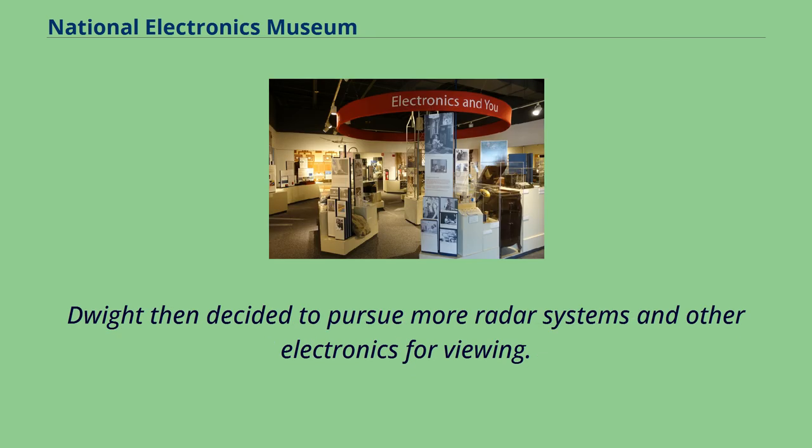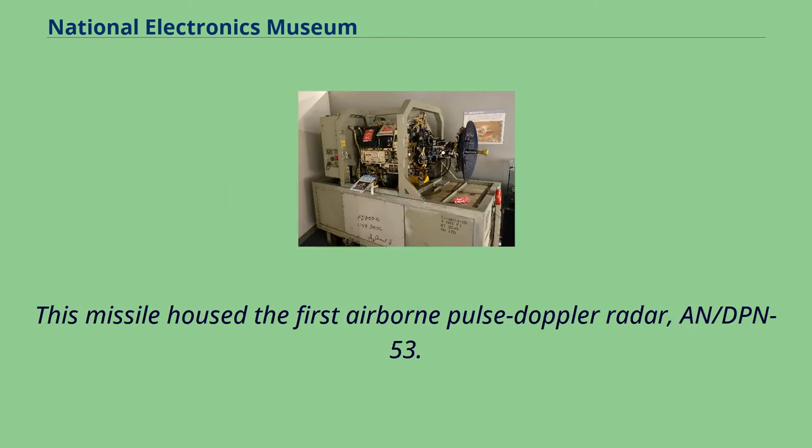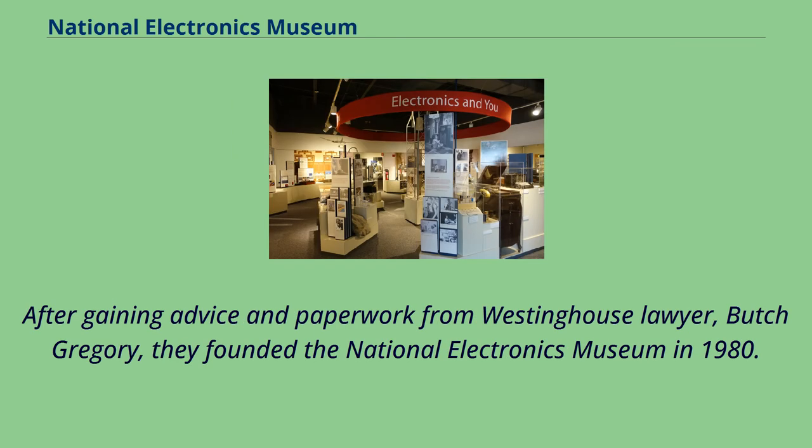Dwight then decided to pursue more radar systems and other electronics for viewing. His first mission, taken on with the help of Jack Sun, a former U.S. Air Force officer and Westinghouse employee, was to acquire the Beaumark missile radar from the Department of Defense. This missile housed the first airborne pulse Doppler radar. However, in order to gain access to the radar they had to be classified as a non-profit museum. After gaining advice and paperwork from Westinghouse lawyer Butch Gregory, they founded the National Electronics Museum in 1980.